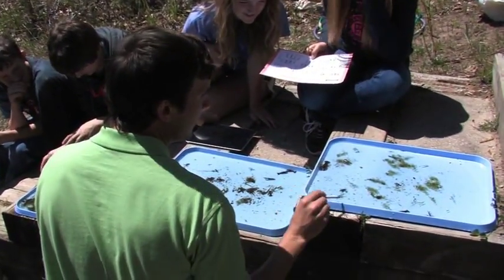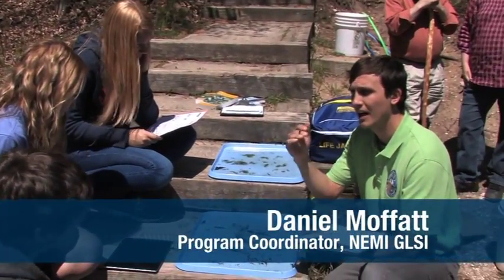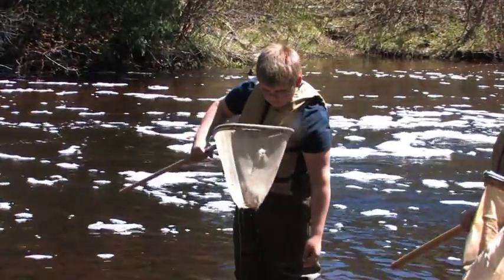Then we do some simple math to come up with a figure to tell us if our river quality is high, if it's excellent, or maybe if it's on the poor end.